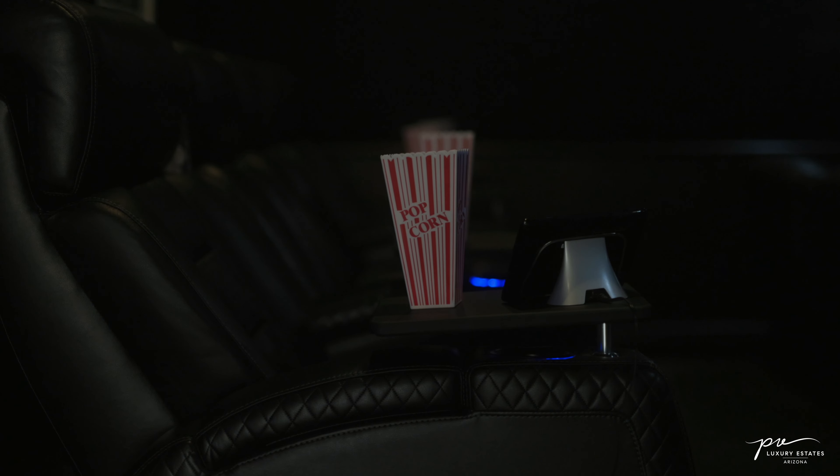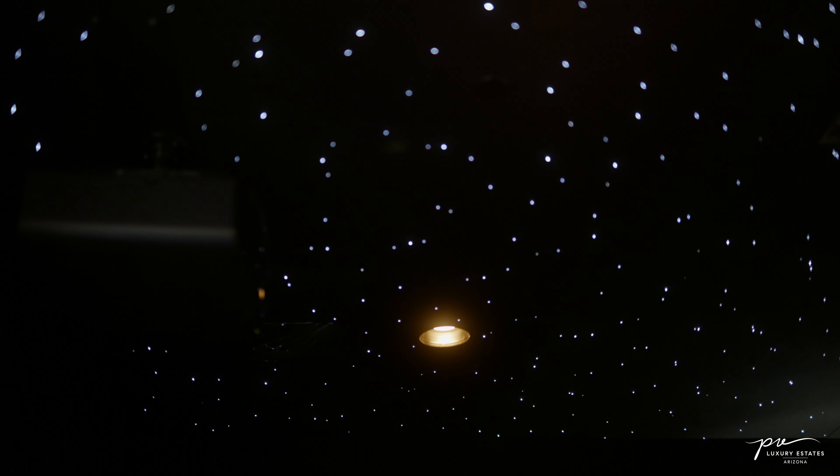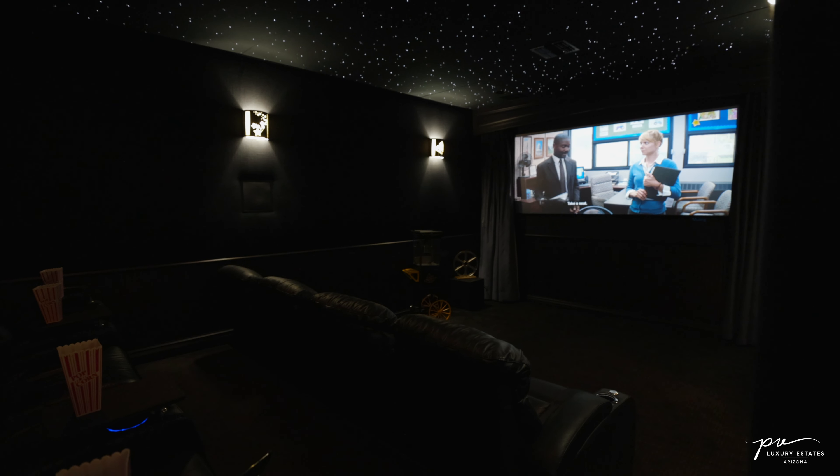As mentioned before, this side of the home is all about entertainment. Located adjacent to the bar you have a private in-home movie theater. It features a twilight ceiling design as well as surround sound audio and an attached restroom.